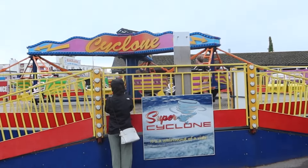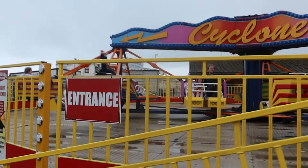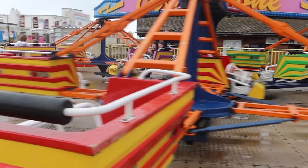They've got their Super Cyclone here - I won't be going on this today. It's starting to really chuck it down now, but I'll just show you a closer look of Super Cyclone.